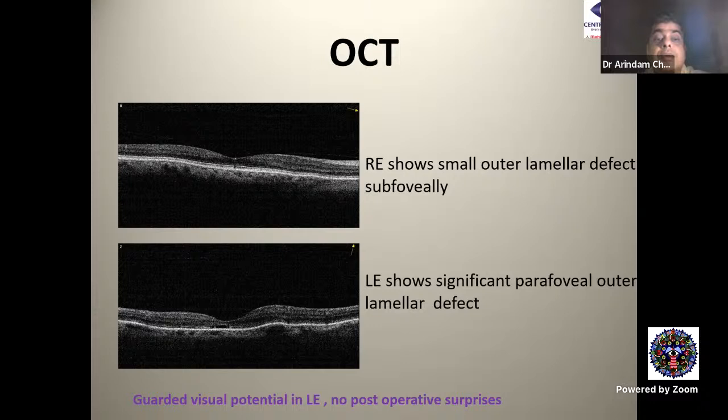Clinically we couldn't elicit much change, but on doing the OCT the left eye showed significant changes, clearly indicating that the patient has a guarded visual potential. She is due for cataract surgery. Only after viewing the OCT did I ask the lady whether she had ever viewed a solar eclipse or been exposed to welding lights. She revealed she had viewed a solar eclipse many years back. This illustrates why a pre-operative OCT is so important before cataract surgery.